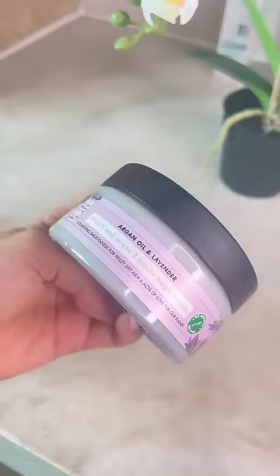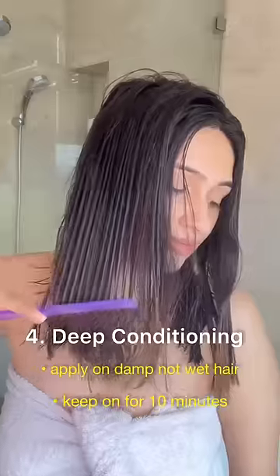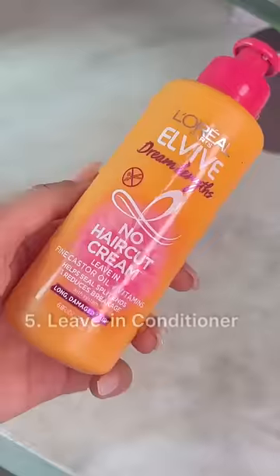I prefer masks over regular conditioners because I feel they tame frizz like nothing else does. I apply it on damp, not wet, hair, keep it on for 10 minutes, and wash it off with cold water.